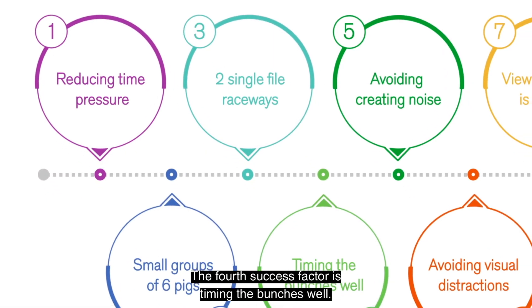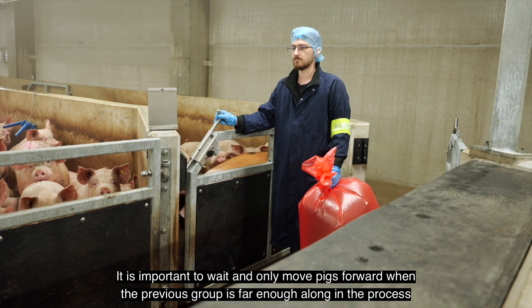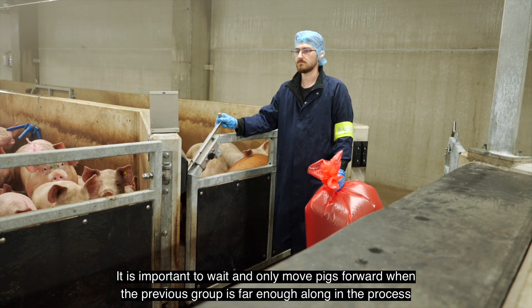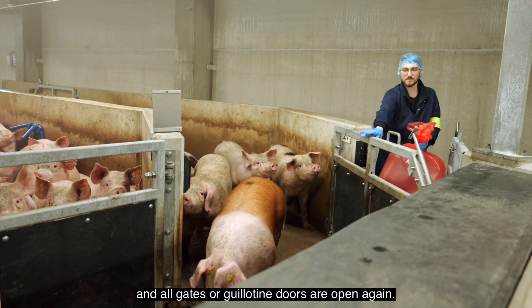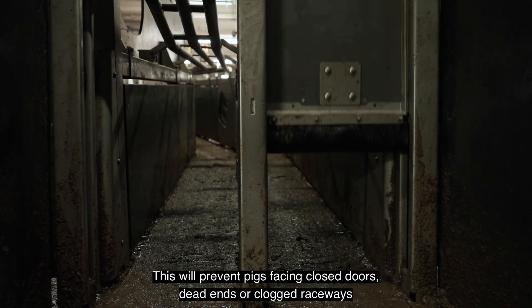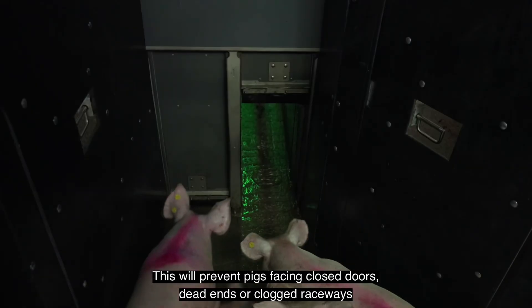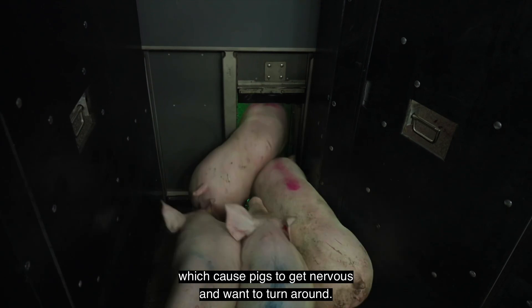The fourth success factor is timing the bunches well. It is important to wait and only move pigs forward when the previous group is far enough along in the process and all gates or guillotine doors are open again. This will prevent pigs facing closed doors, dead ends or clogged raceways, which cause pigs to get nervous and want to turn around.